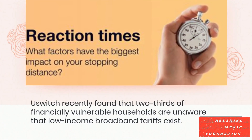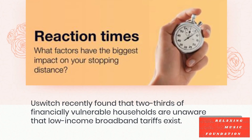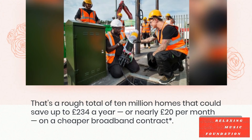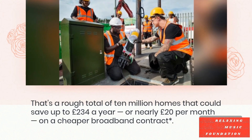YouSwitch recently found that two-thirds of financially vulnerable households are unaware that low-income broadband tariffs exist. That's a rough total of 10 million homes that could save up to £234 a year, or nearly £20 per month, on a cheaper broadband contract.